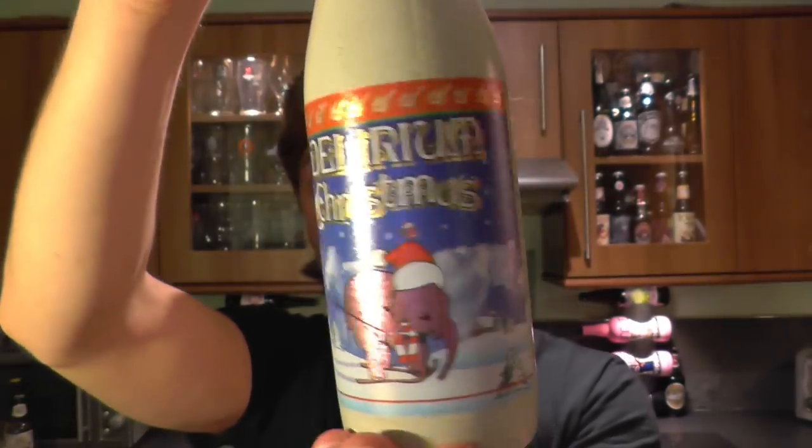Silver foil neck, lovely painted bottle — really like their bottles. Merry Christmas to everybody. I'll be posting this on Christmas Day, so Merry Christmas to you all. I hope you have a lovely Christmas and a very Happy New Year.